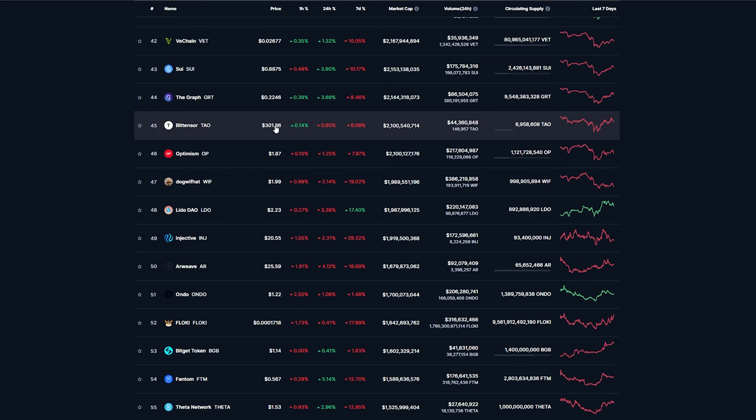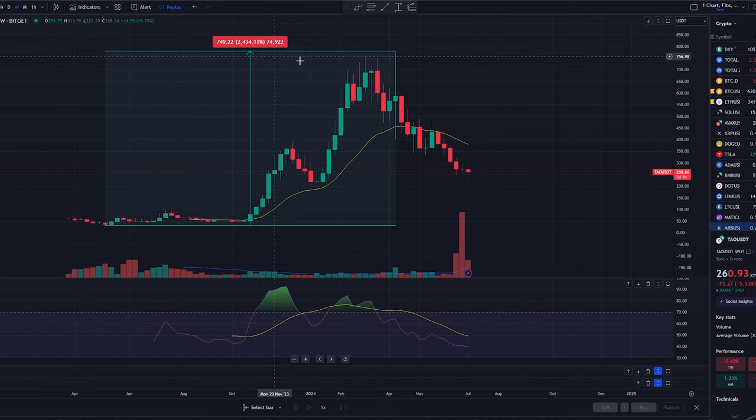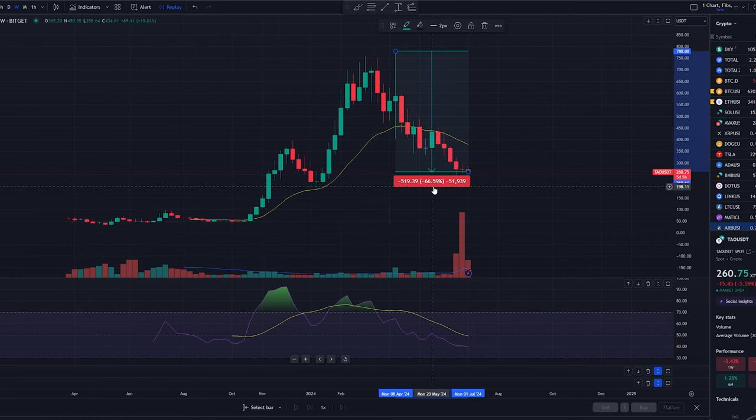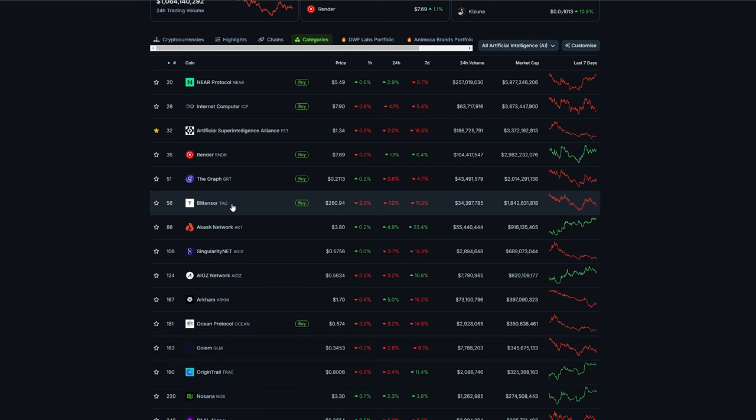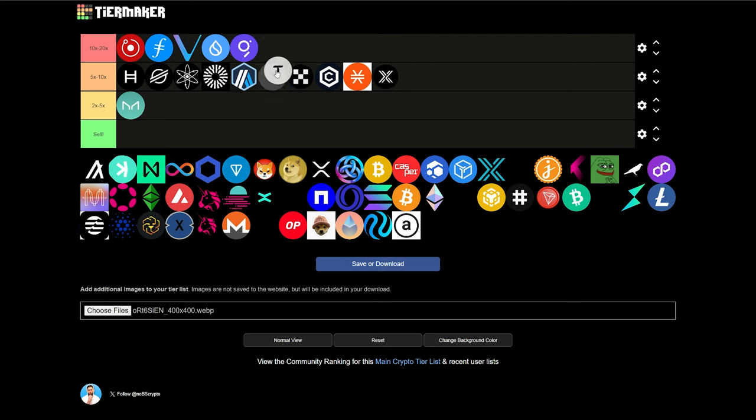At 45, we have Tao sitting at $301, $2.1 billion market cap. This one has stormed onto the scene with the AI narrative — over 2,400% return already since it bottomed in May of 2023, and it's down 66% from its all-time high set recently in April. Just to move back up to its April prices, we're talking about a 200% return — tripling your money. I expect this to remain one of the top dogs in the AI space. I'm going to say that this has the potential to go 10 to 20x during this bull run from current prices.